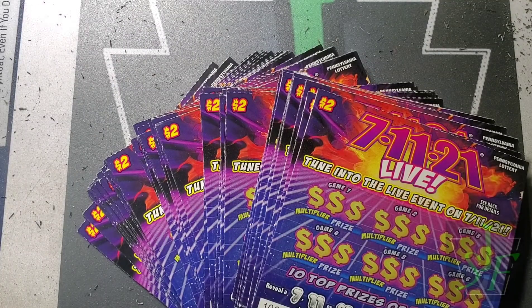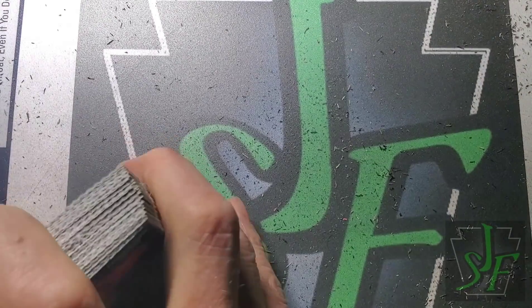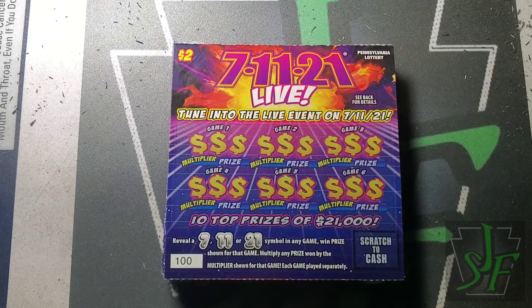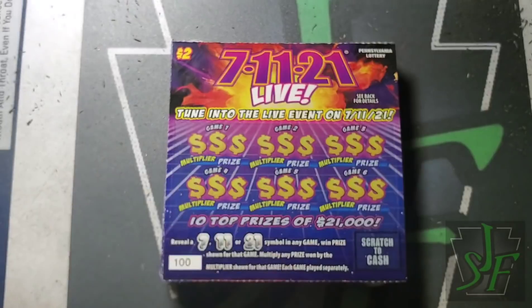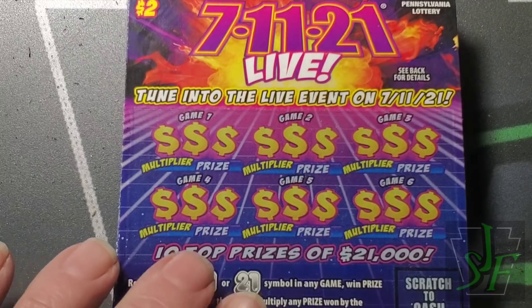Hey YouTube, Jack's back — Tuesday Twos! We've got the 7-11-21 game, tickets 100 through 149. We have 50 of these, 50 at the end of a book. See how well we do on these. One of the silliest games I ever had — I don't think it sold very well, probably still prizes left. We'll go ahead and use the old two-dollar Scrooge McDuck coin. Maybe Scrooge can scratch these tickets for us and find us the gold to go swimming in.